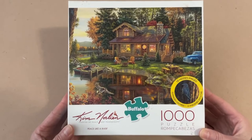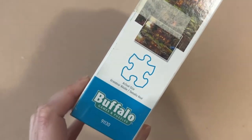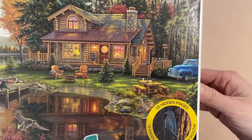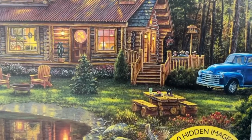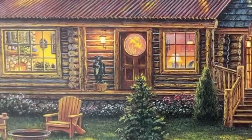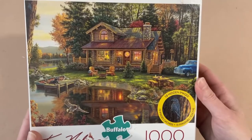Number four is from a new series — still Buffalo Games but from the Kim Norlean collection. She's known as the painter of peace and tranquility, and this puzzle is called Peace Like a River — 1,000 pieces, 26.75 by 19.75 inches. It shows a log cabin in front of a little lake with Adirondack chairs, a fire pit, and a picnic table. According to the box there are 10 hidden images. I'm not familiar with this series so I'm not sure what to look for, but I can see a bird on a branch.